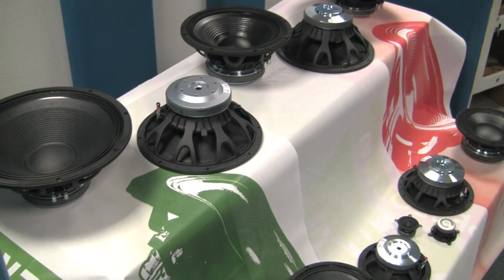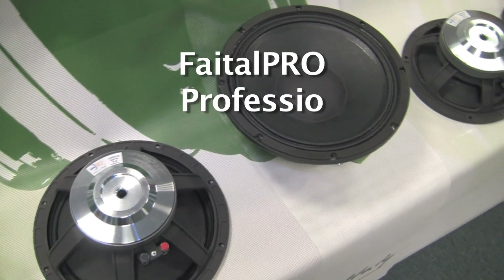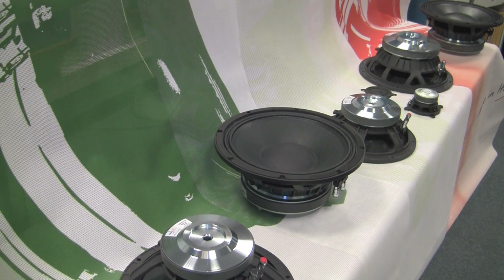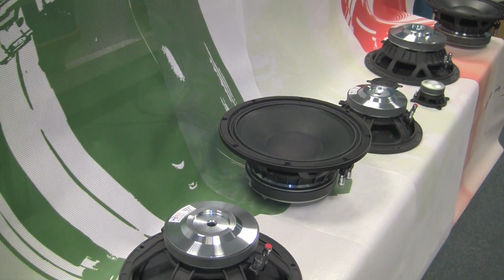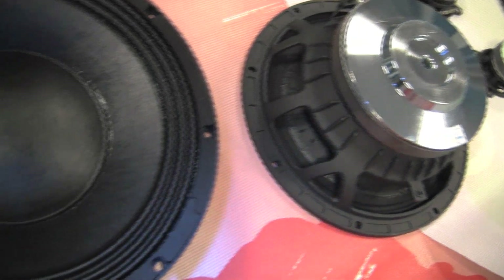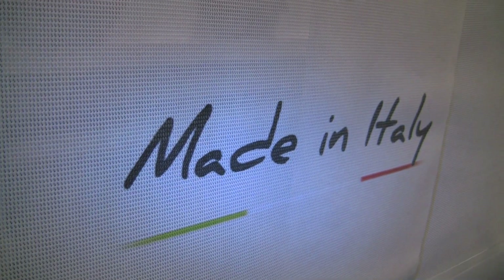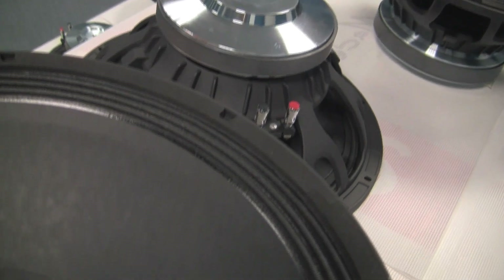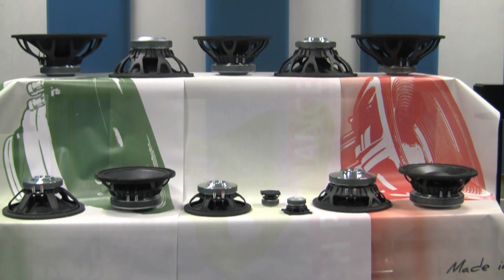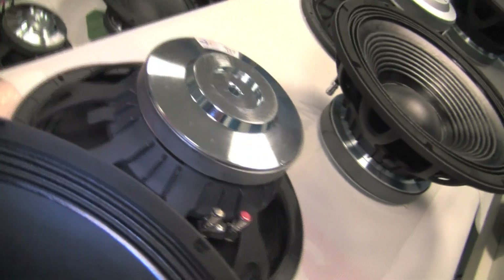FITAL Pro is beginning the year 2012 with a considerable undertaking: the launch of an entire line of professional loudspeakers based on ferrite magnets. The complete series of drivers will include very small loudspeakers starting from 3 to 4 inches all the way up to very powerful 18 inch subwoofers. The NAMM Show 2012 has been chosen as the venue for the more than 30 models available at the start of the year, with continuous development of other product ranges to complete the entire ferrite offering for FITAL Pro.